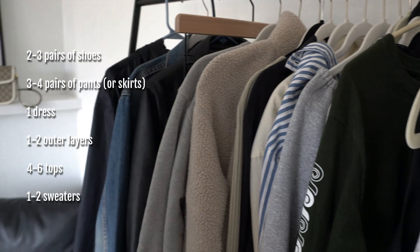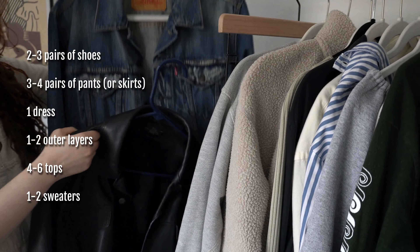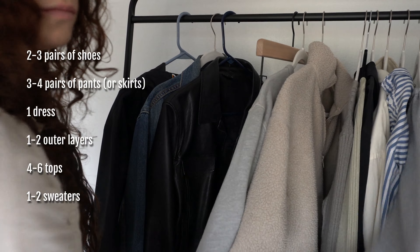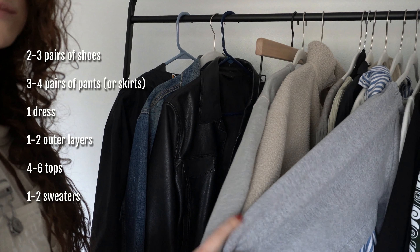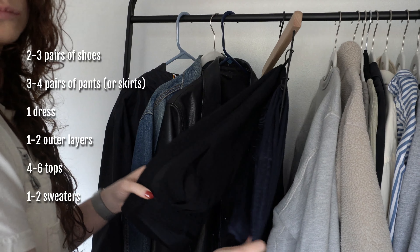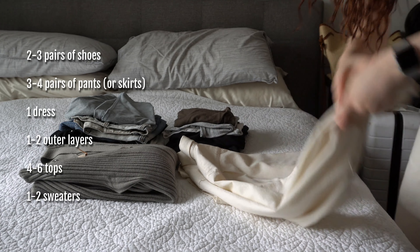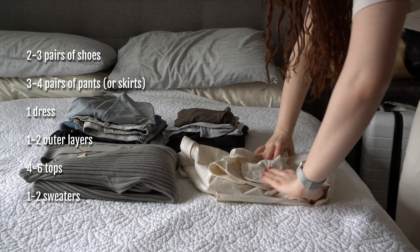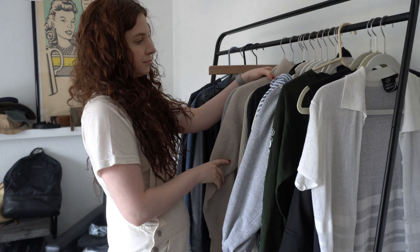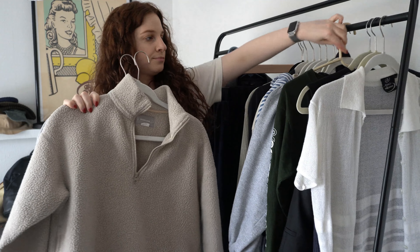So I would start with two to three pairs of shoes, three to four pairs of pants — though you could easily swap out pants for skirts or shorts depending on your trip — one dress, one to two outer layers, four to six tops which can be blouses, t-shirts, or tank tops, and one to two sweaters depending on how thick the sweater is and how much room you have in your suitcase. So the first thing on the chopping block is really everything that would be in a very outdoorsy and sporty capsule.